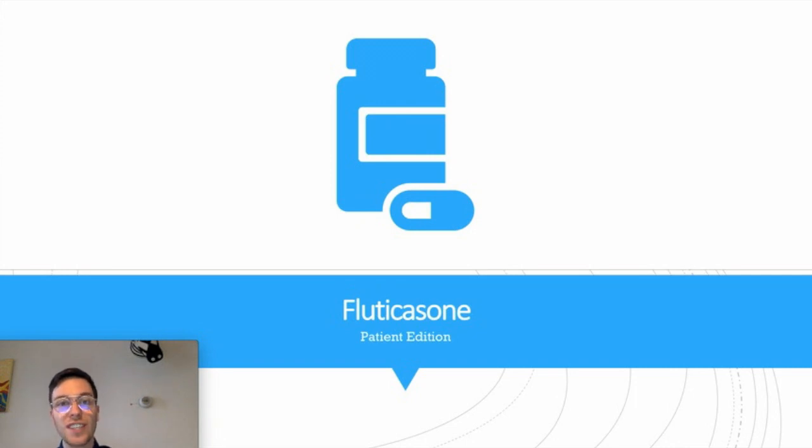Hi there! Welcome to the short and to the point video on Fluticasone. This video will cover all the essentials in easy to understand language: how and when to use Fluticasone, what will be the correct dose, but also what are possible side effects and whether it is safe to use in pregnancy or when you're breastfeeding. I also made a more in-depth video suitable for medical students or medical professionals, which you can find in the description. Feel free to subscribe for more upcoming videos, and let's get into it.